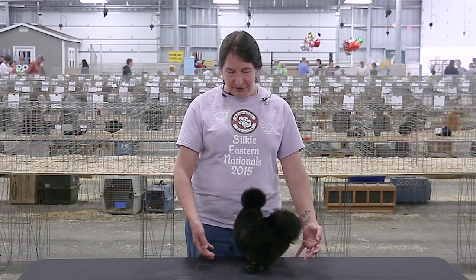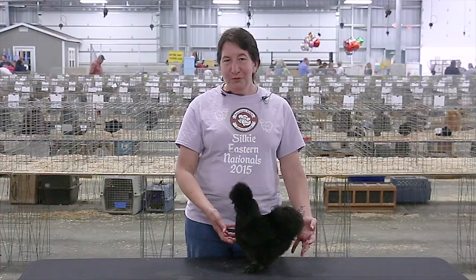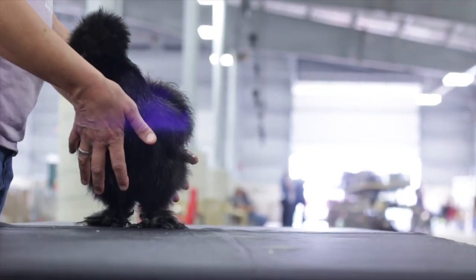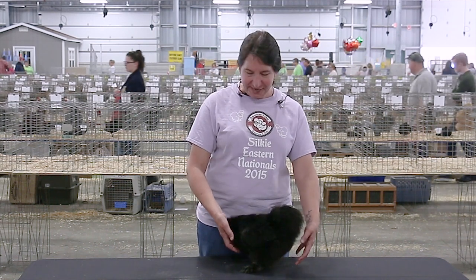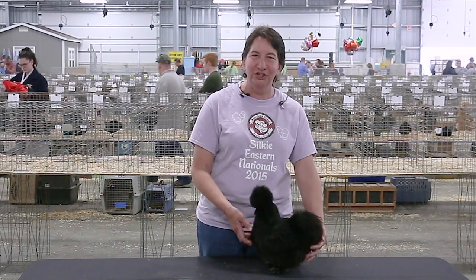They're very gentle and a very sweet bird, so I hope that you choose the Silky as your breed of choice for showing, since they are such a fun and sweet breed. Thank you for watching and for taking the time to learn about the Silky. I hope that you enjoy having Silkies in your future and good luck in your future showing.